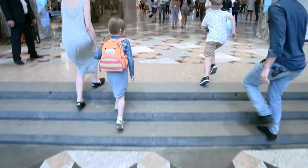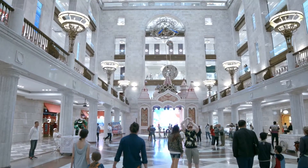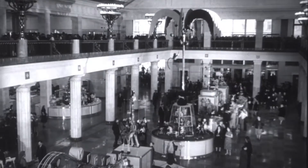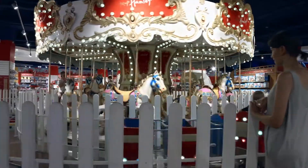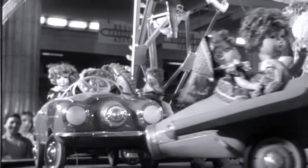The Central Toy Store on Lubyanka Square is a Moscow landmark. The older generations still recall its fairytale atmosphere and the taste of ice cream from their childhood. A visit to the Central Toy Store was one of the most exciting things possible.